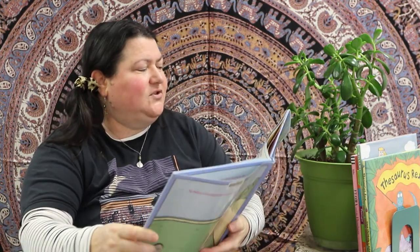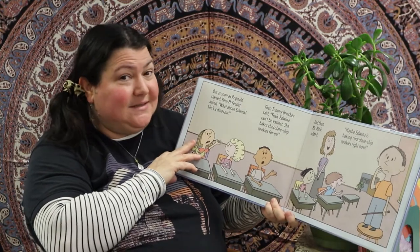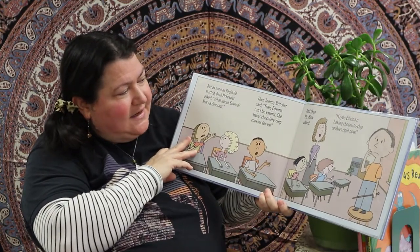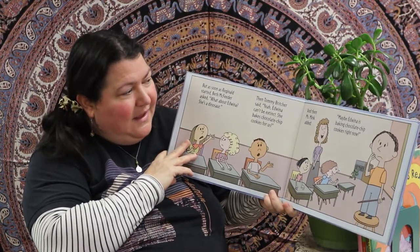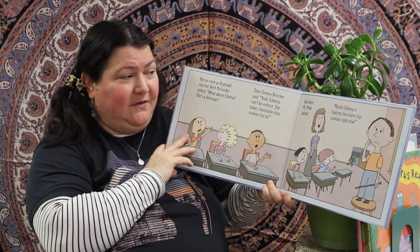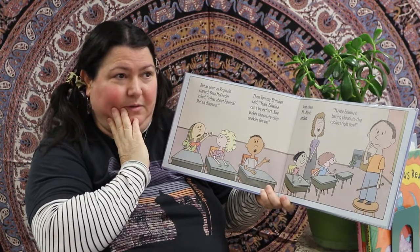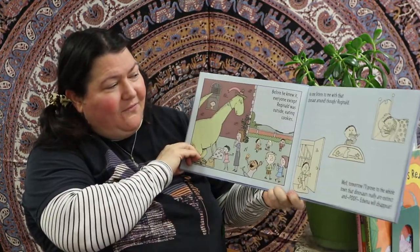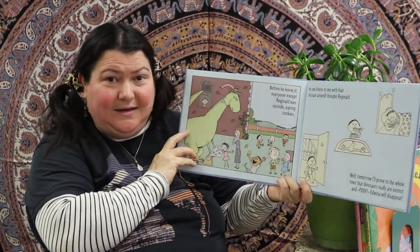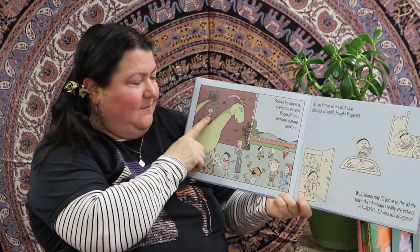But as soon as Reginald started, Beth McFeder said, 'What about Edwina? She's a dinosaur!' Then Tommy Britcher said, 'Yeah, Edwina can't be extinct — she bakes chocolate chip cookies for us!' And then Ms. Mink added, 'Maybe Edwina is baking chocolate chip cookies right now.' And Reginald went 'Oh!' Before he knew it, everyone except Reginald was outside eating cookies, having a cookie party — except for this little grumpy dude.